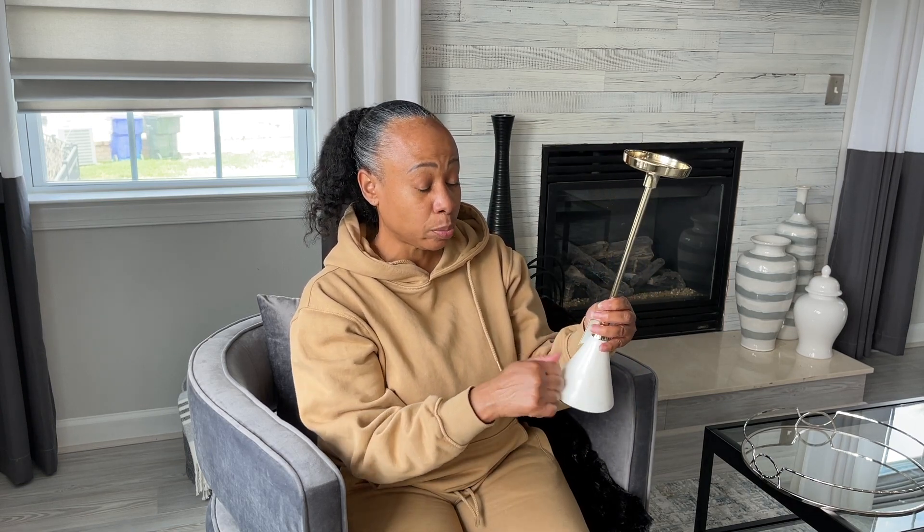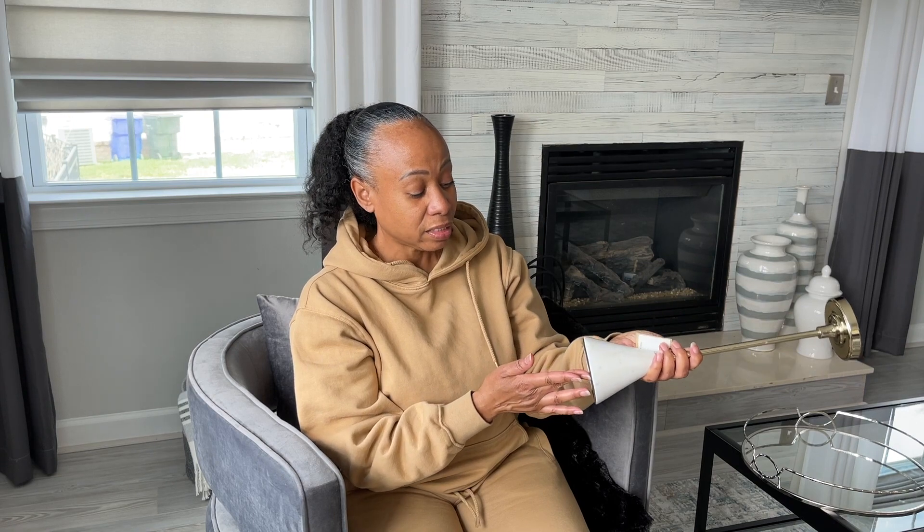I also picked up two of these candle holders — they have a real marble base and are kind of heavy. These were $16.99 each and I thought they were really pretty. I'm not sure exactly where I'm going to put them yet, but I just fell in love with them when I saw them.